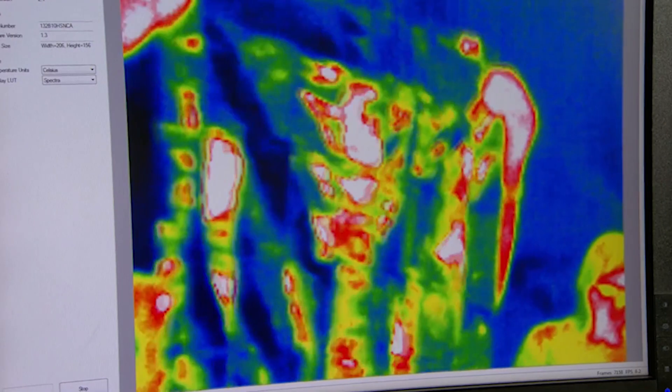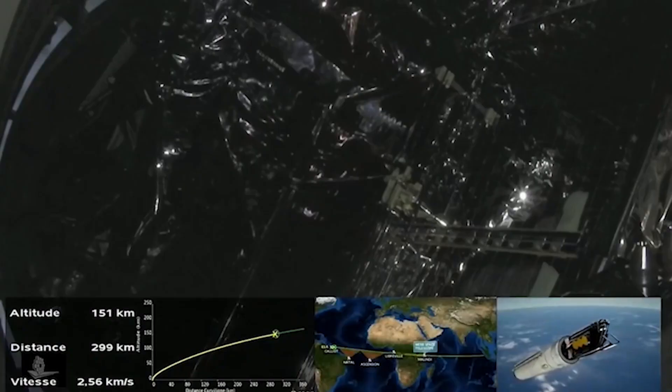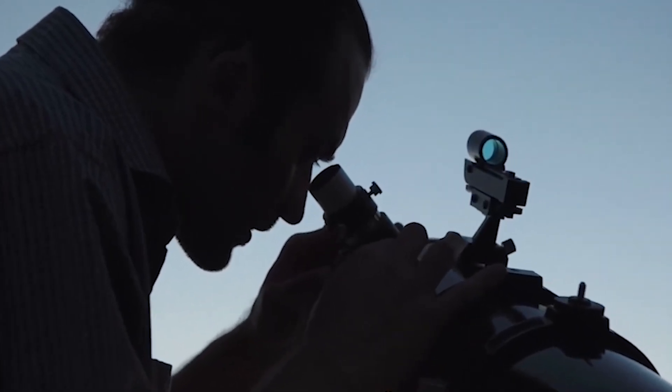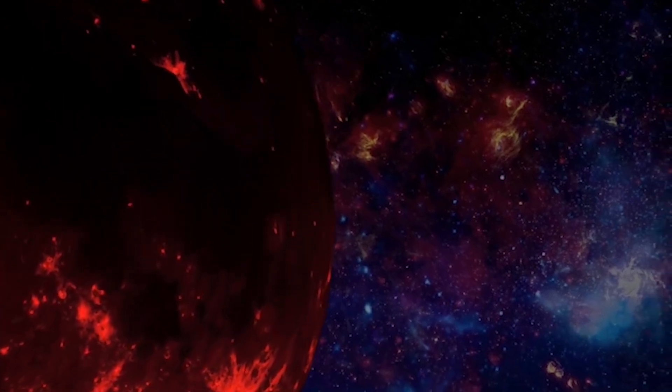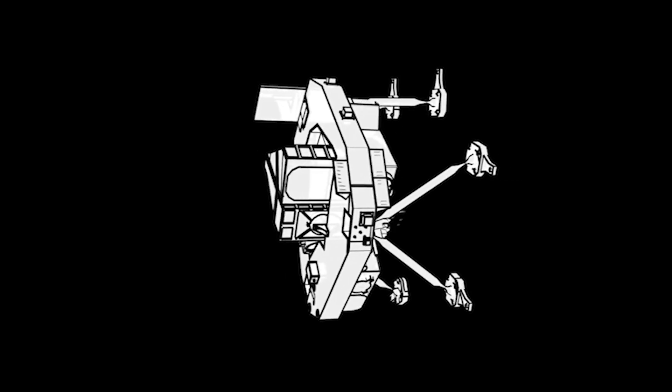The NIRSPEC allows spectrography to be done in multiple resolutions, suiting the research purpose and avoiding putting additional pressure on the telescope. MIRI, the mid-infrared instrument, has been built for both imagery and spectrography, with a larger wavelength than NIRCAM and NIRSPEC. FGS, the fine guidance sensor, has been equipped to obtain highly precise and accurate imagery within the same wavelength as the NIRCAM and NIRSPEC.